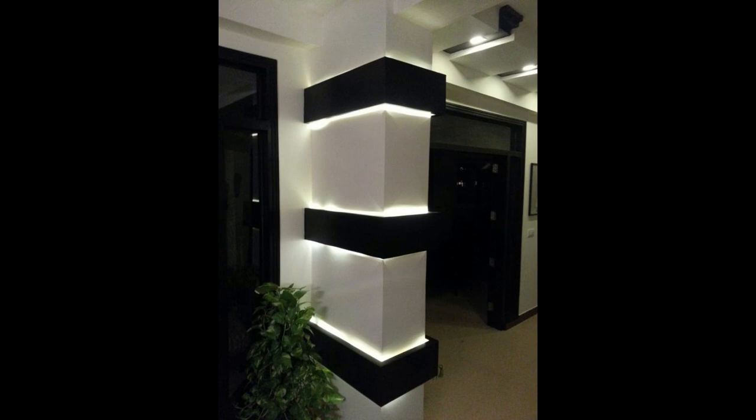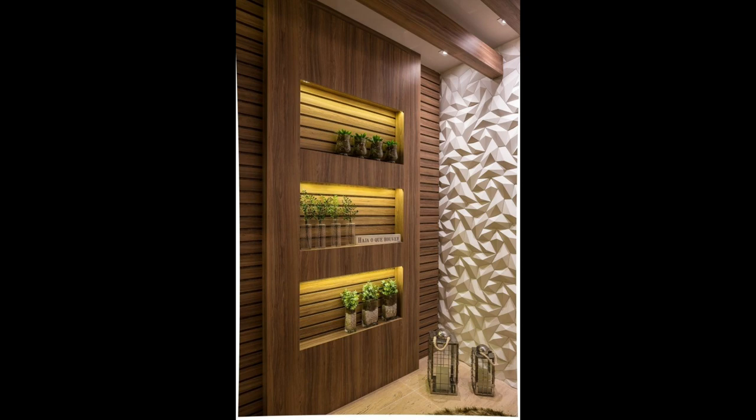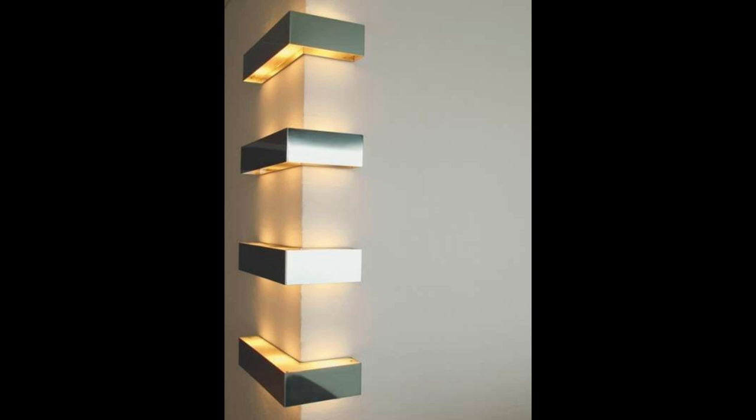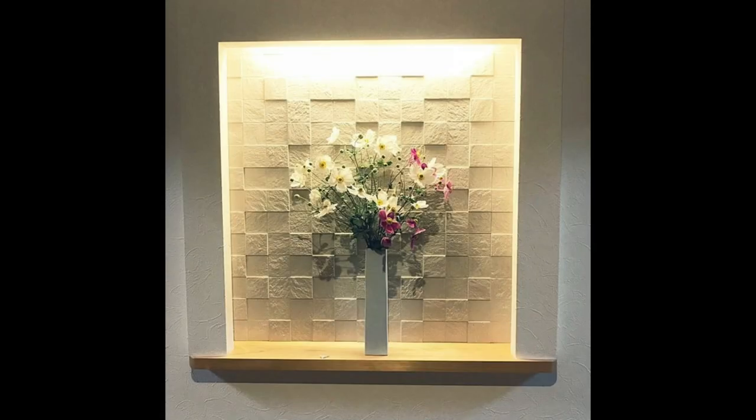15. Create a basket wall. Bet you haven't considered this wall decor idea — add baskets to your wall. Whether you want to go colorful or natural, you can liven up any wall with an assortment of baskets in different sizes and textures.